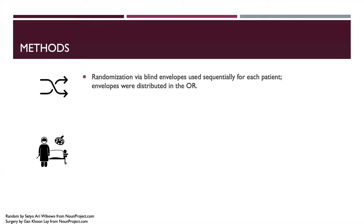Randomization was performed via blind envelopes containing the protocol for either operation, used sequentially for each patient. Envelopes were distributed in the OR only after it was confirmed that both operative techniques could be performed. 87 were randomized to pylorus-preserving pancreaticoduodenectomy and 83 to the standard Whipple. Two patients in the pylorus-preserving group were converted to a standard Whipple due to possible duodenal involvement, but remained in the pylorus-preserving group for analysis.